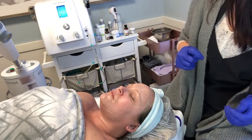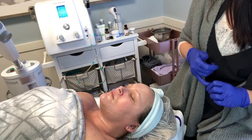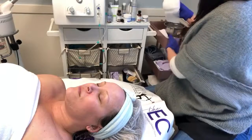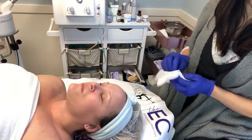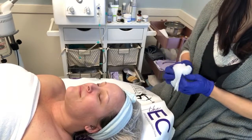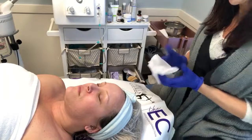We leave this mask on for 15 minutes. After waiting 15 minutes, we are now going to begin the removal process and wrap the face and neck in a hot compress for one to two minutes.